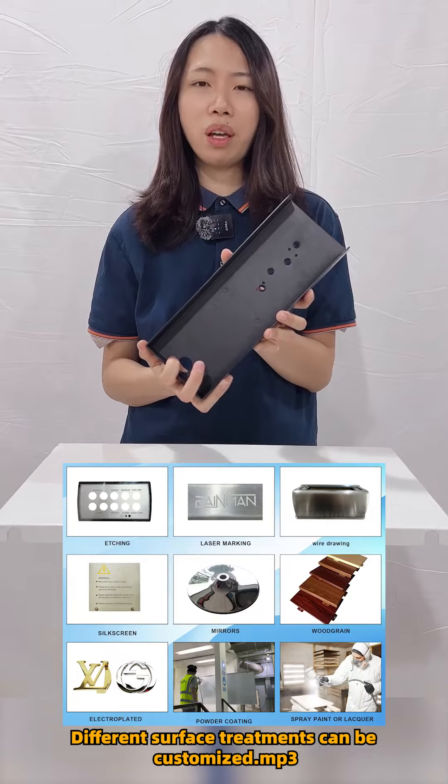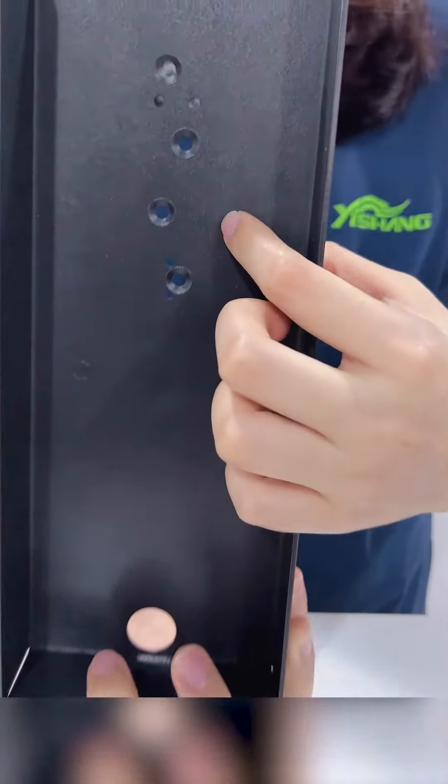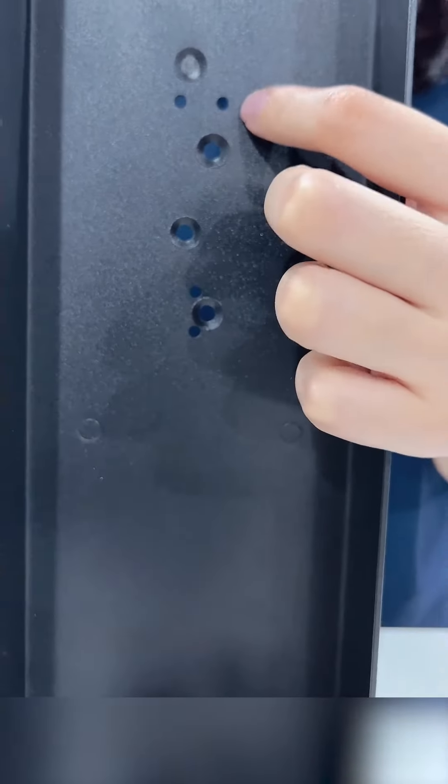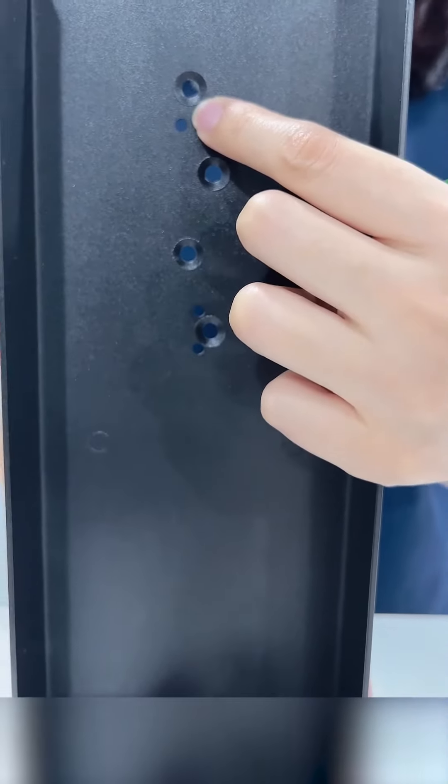Different surface treatments can be customized. Look at the holes inside — it has some laser cutting holes and counter-sunk holes for the screw positions.